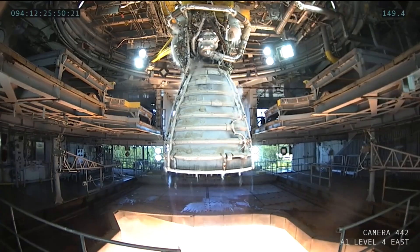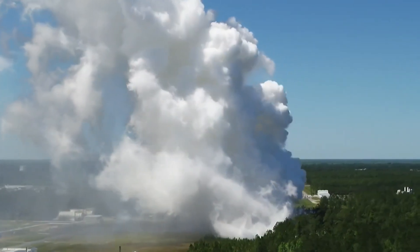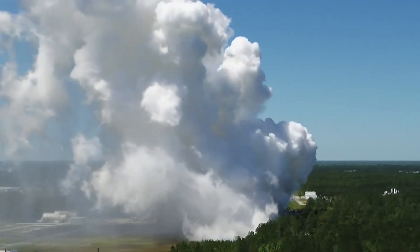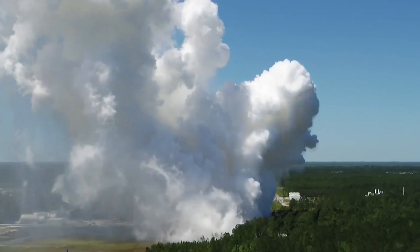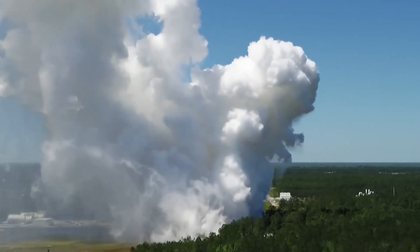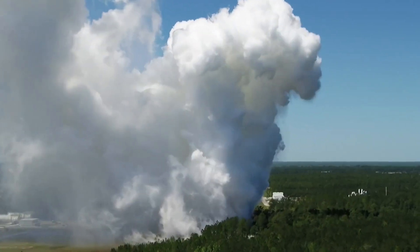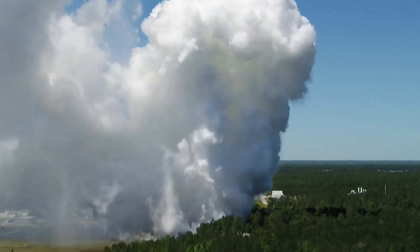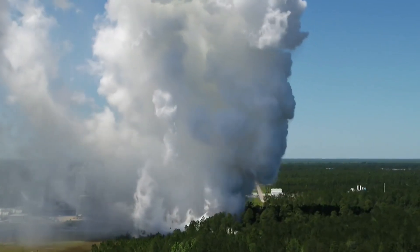The pre-test numbers we did get were that the engine would be throttled as high as 113%, and that the duration of the test was planned for 500 seconds. We saw views through the test of the large steam cloud generated by the engine firing into a water deluge of the test stand's flame bucket.